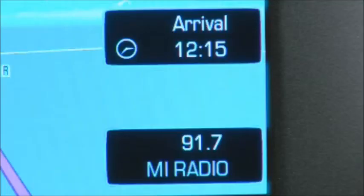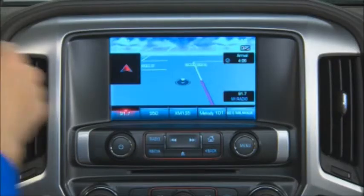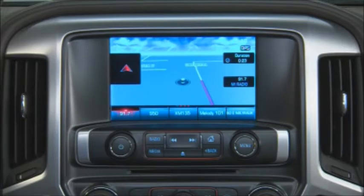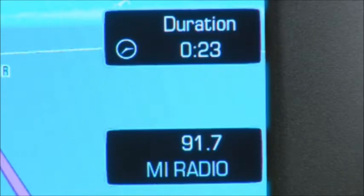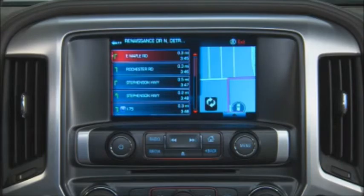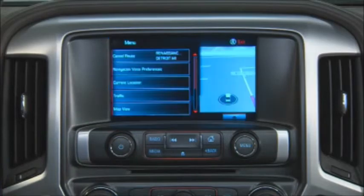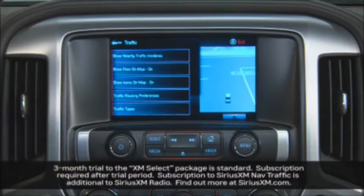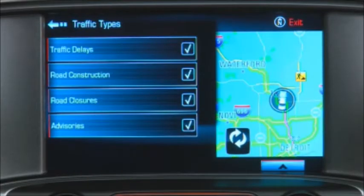When under route guidance, the ETA or estimated time of arrival is displayed on the right side of the map view. Press the ETA information area to toggle between key destination information that includes estimated arrival time, trip duration, and driving distance. Press the turn list information area to display all the turns in the guided route. To suspend current route guidance, press the menu button and the cancel route option. With a subscription to SiriusXM Traffic, you have access to current traffic conditions and additional options such as nearby traffic incidents, traffic routing preferences, and traffic types.